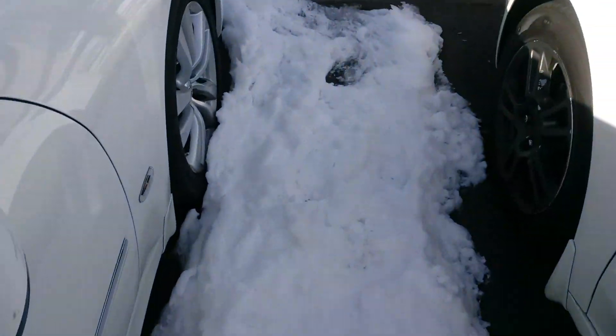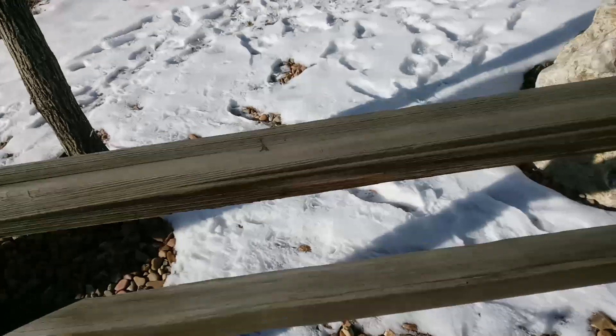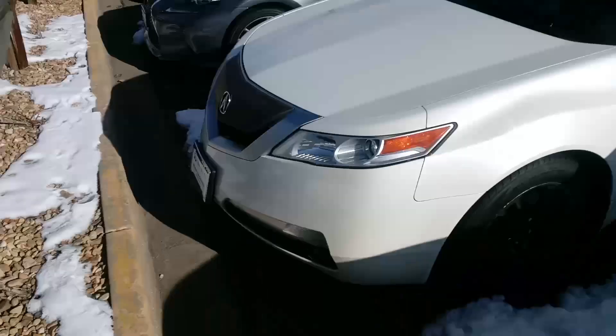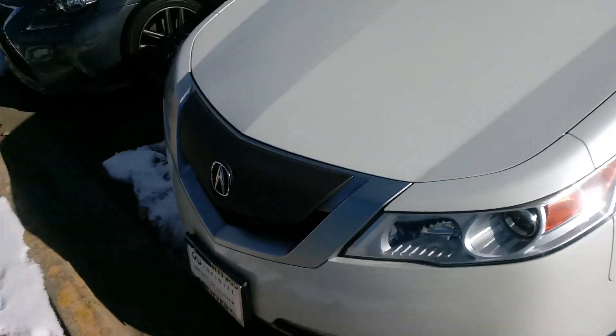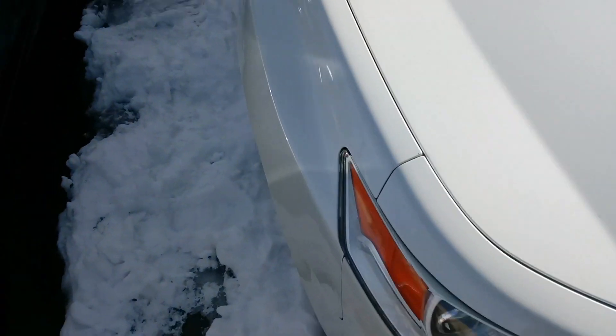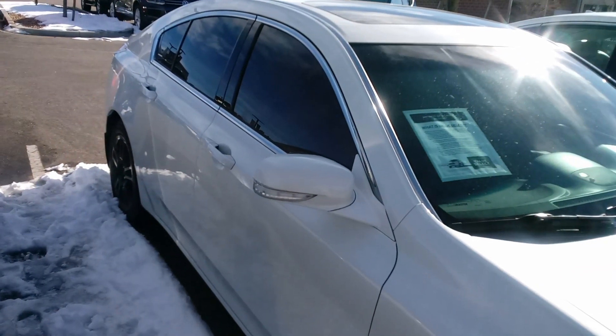I'm going to walk very carefully across the snow to give you a picture of the front. Sorry about the noise — we're right next to Havana. And this is it. It doesn't appear to have a clear bra on it and there's no damage. And this is the passenger side of the vehicle.